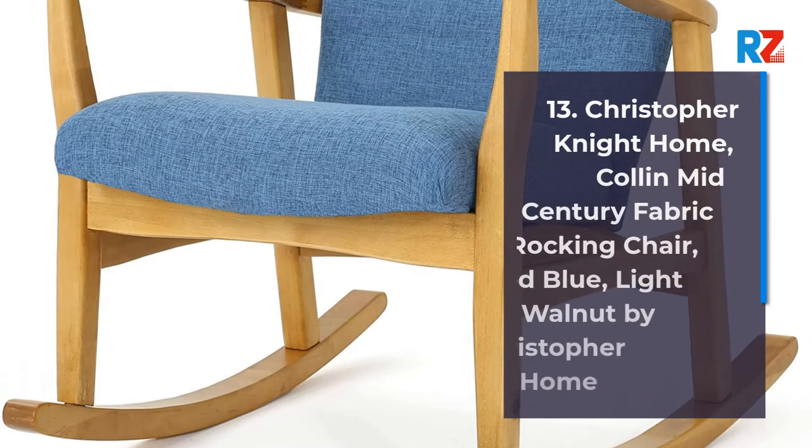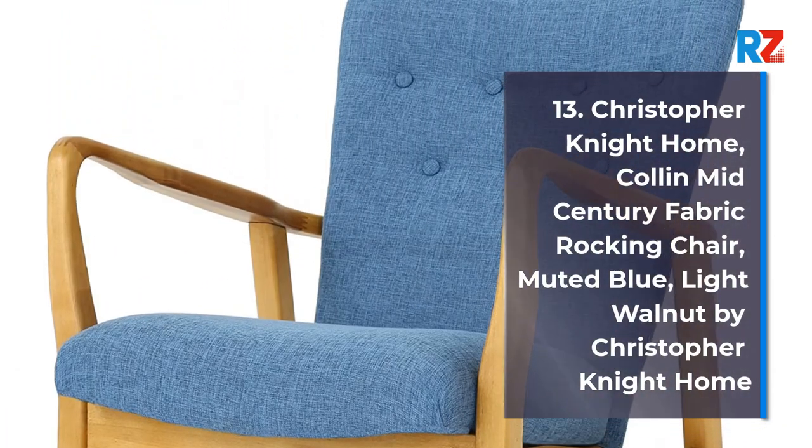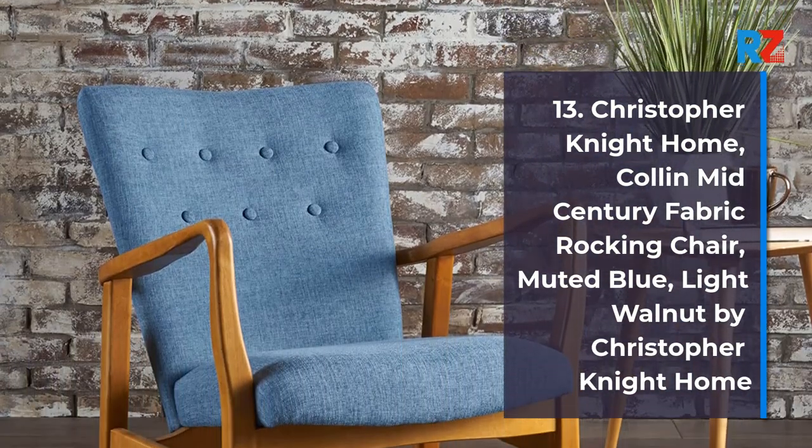13. Christopher Knight Home Collin Mid-Century Fabric Rocking Chair, Muted Blue, Light Walnut by Christopher Knight Home.